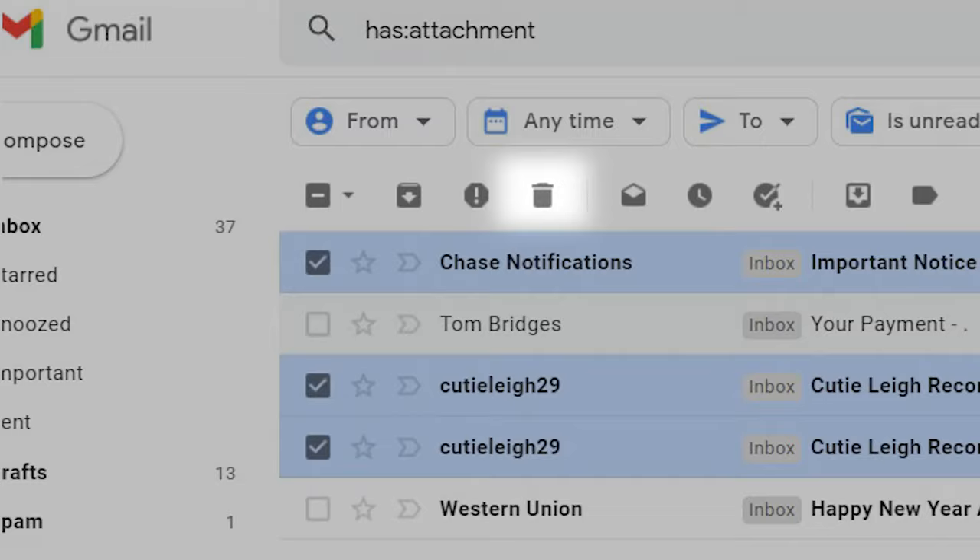To free up space more quickly, go to Trash in the left-hand menu. Select the messages you want to delete and click Delete Forever.